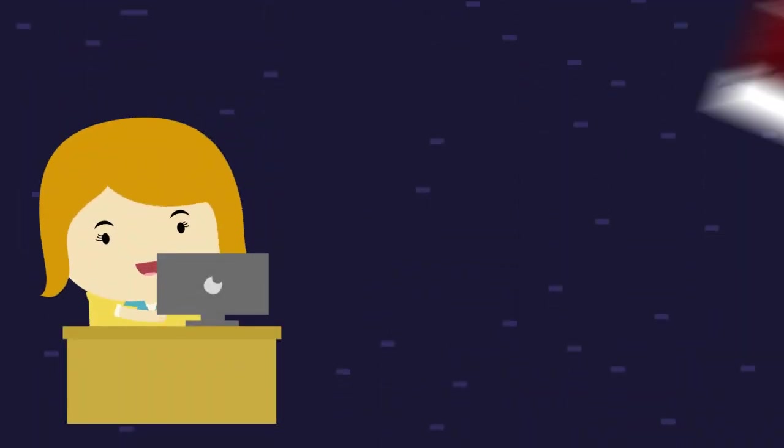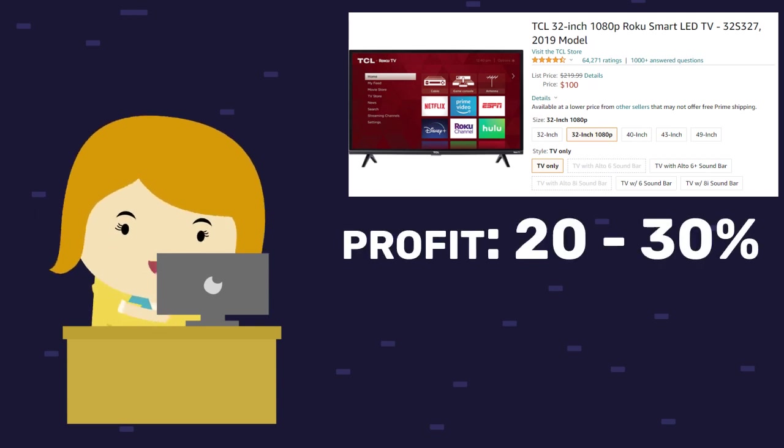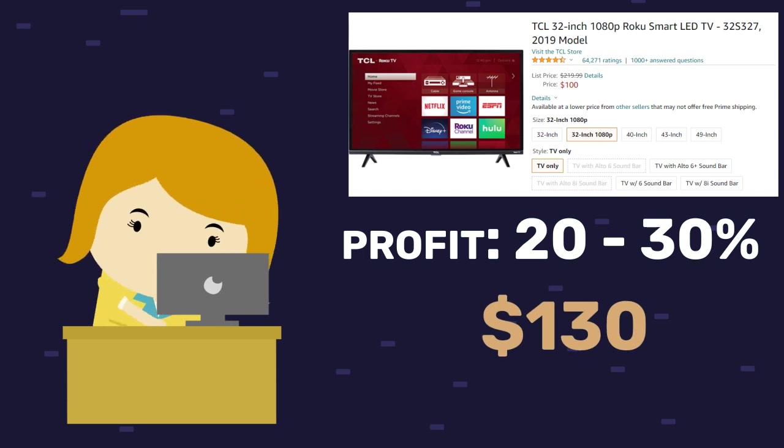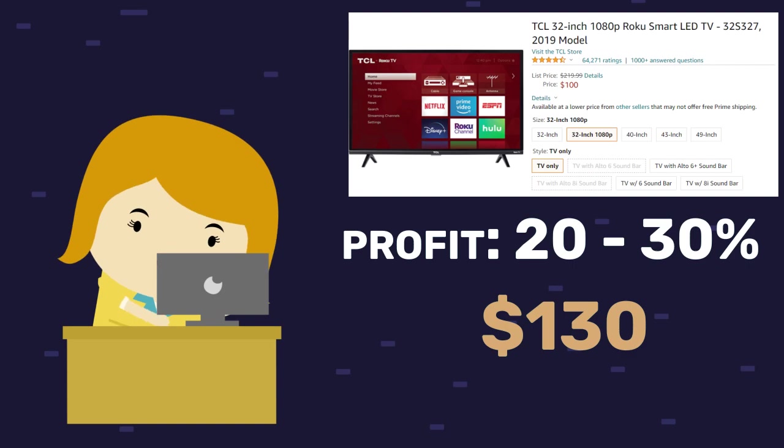But if I buy a TV for $100 and set my margins to 20 or 30%, my margins are much lower, but I'm actually going to make way more in profits. I can sell that $100 TV for $130 and pocket that extra $30. Of course, there are some other fees in there, but you get the idea. So now that we know what high-ticket dropshipping is and why it's worth our time, let's get to that list.